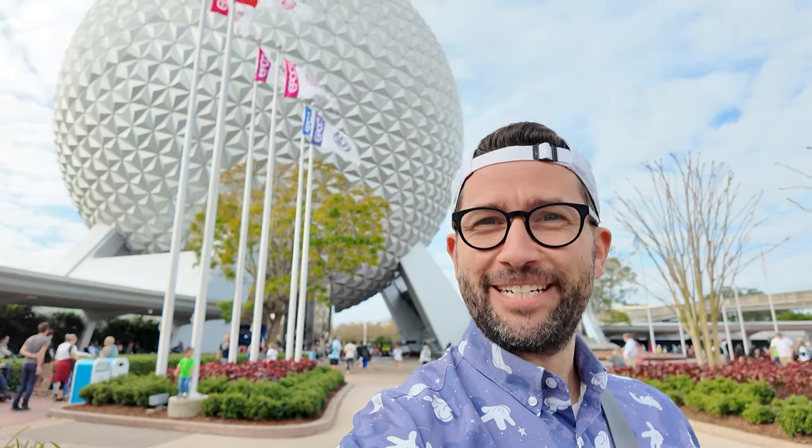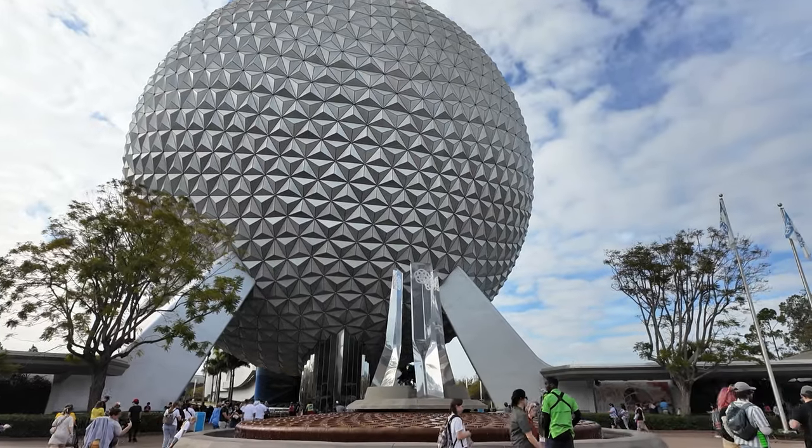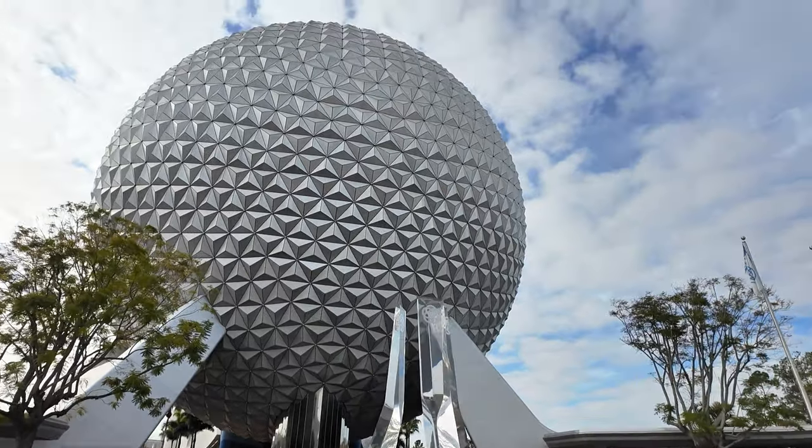Good morning from Epcot. Come join me for a day at the parks. The only firm plan I have today is a lunch reservation at Beaches and Cream, a place I haven't been to in a long time, but I'm very excited to go back to. So I'm just going to walk around today and enjoy myself and see where the day takes me.